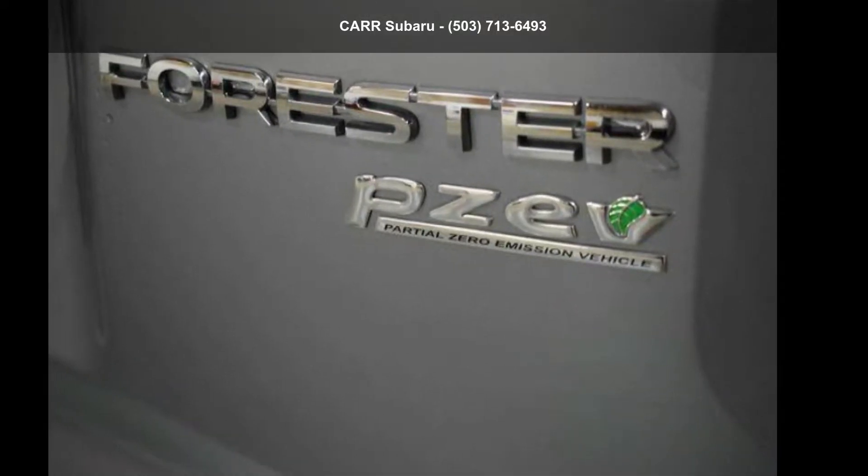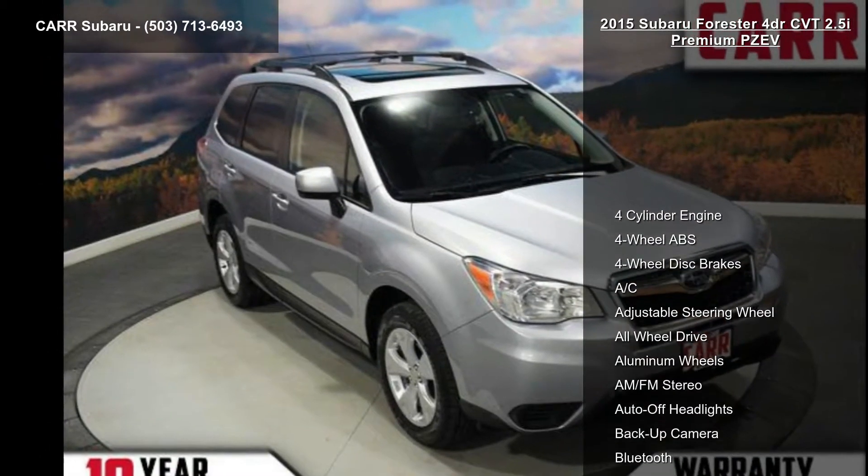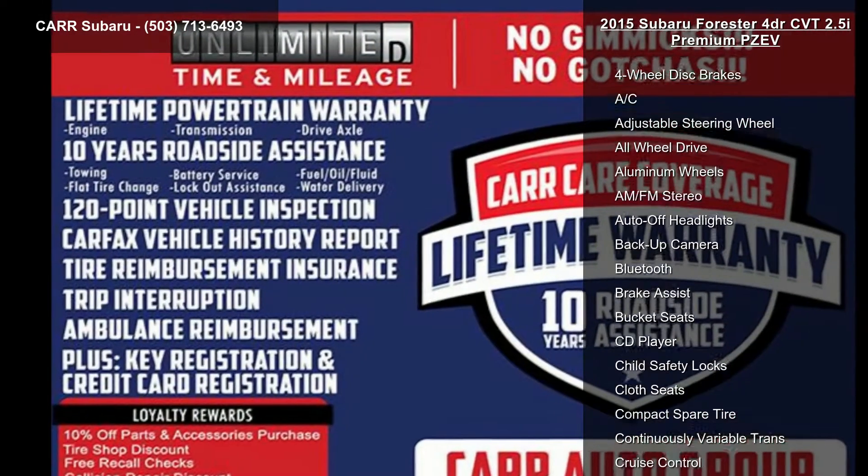Imagine yourself in this Subaru 2015 Forester 4-door CVT 2.5i Premium PZEV. This may be the set of wheels you've been looking for.